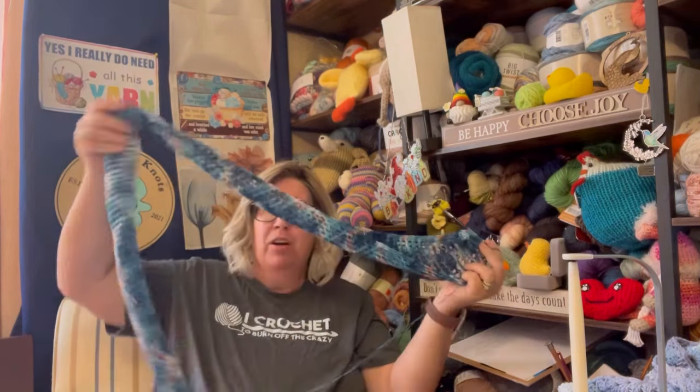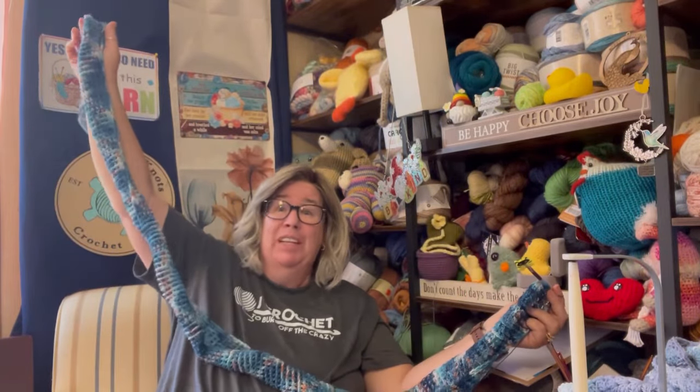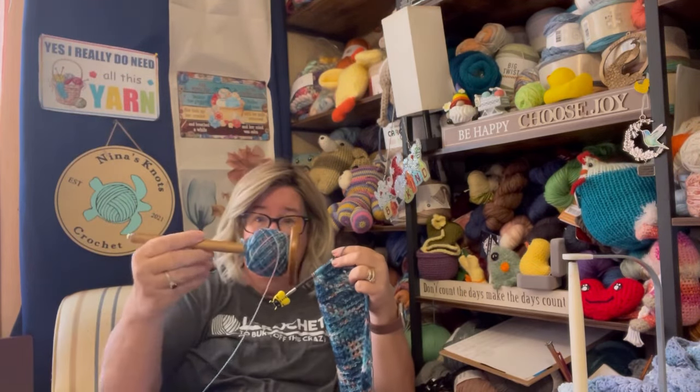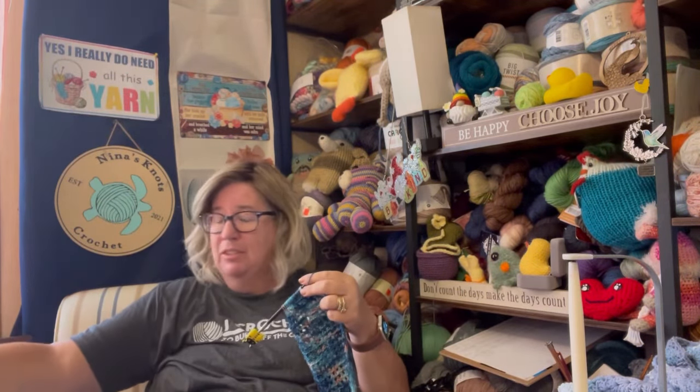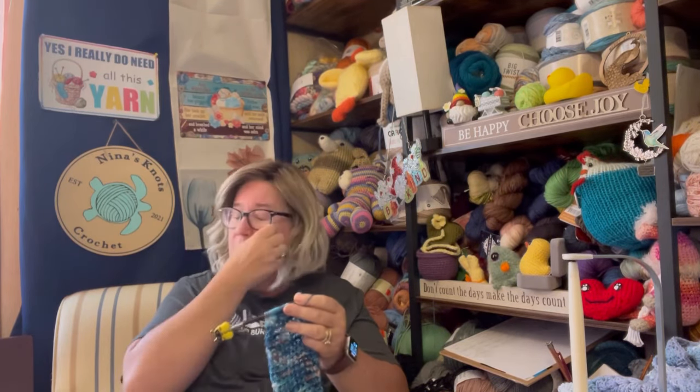I need to get it finished because I need to get the picture over to Judy, but this thing is really, really long. It's going to be a fun scarf. Just got this much left to go — using fingering weight white yarn and a five and a half to six and a half millimeter hook.